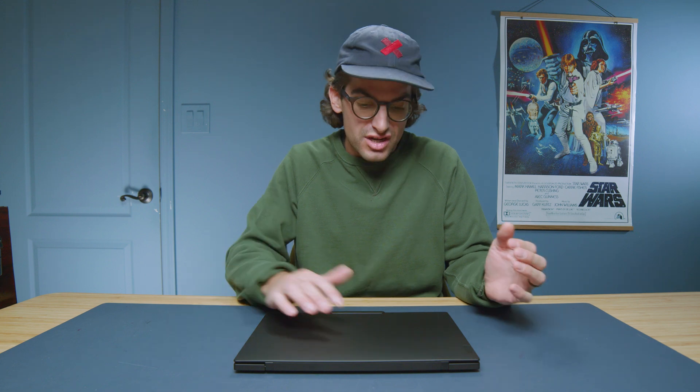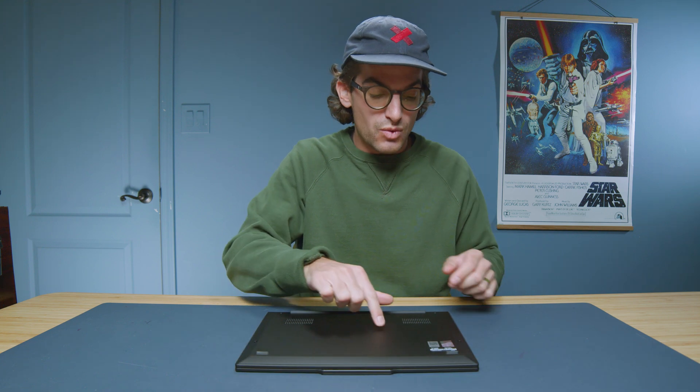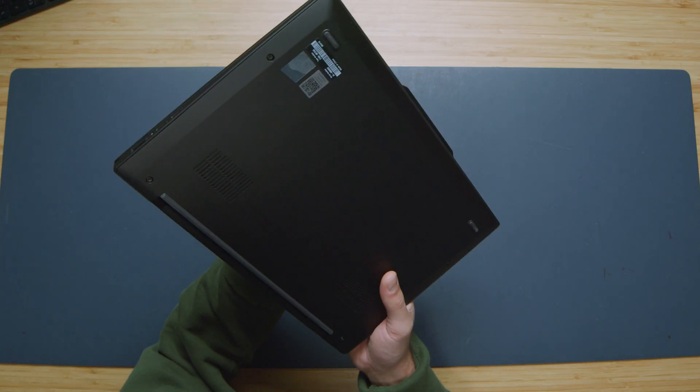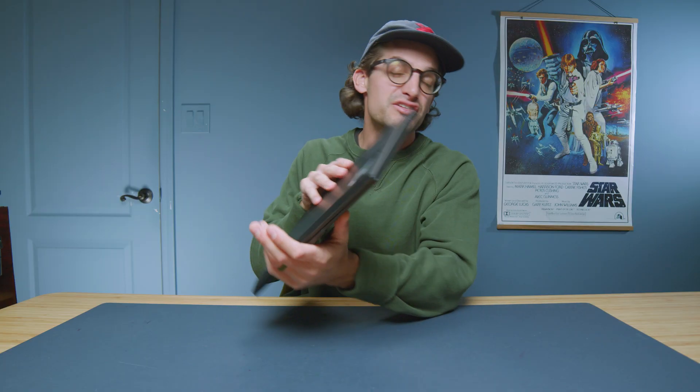That does not mean that they are not rigid. They are very rigid. You can see there's barely any flex along the top cover of the device. Flip it over along the bottom cover as well — very well put together. I love the soft rounded edges. The carbon material is very comfortable to hold and absolutely incredible how light it is.